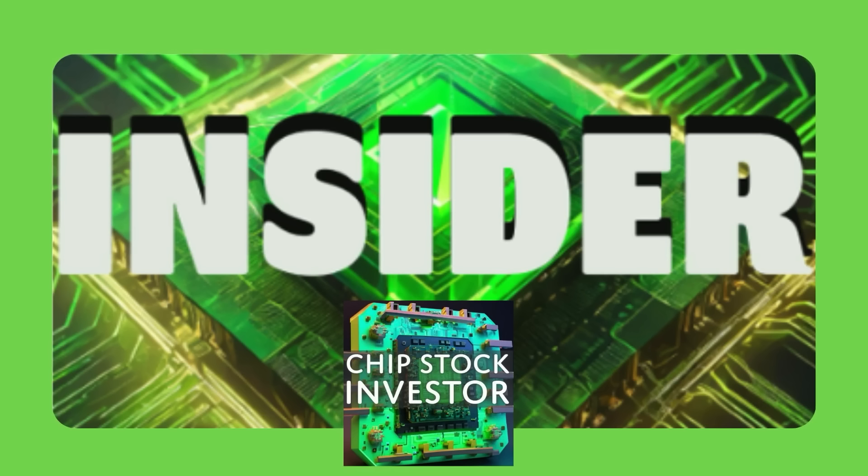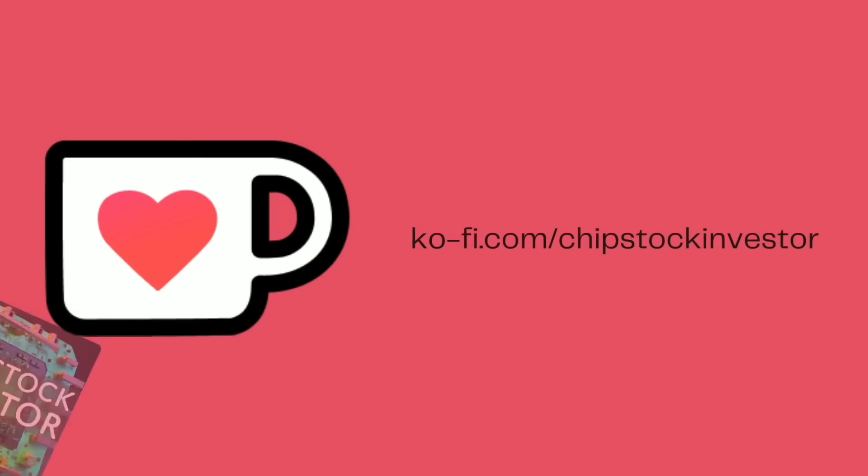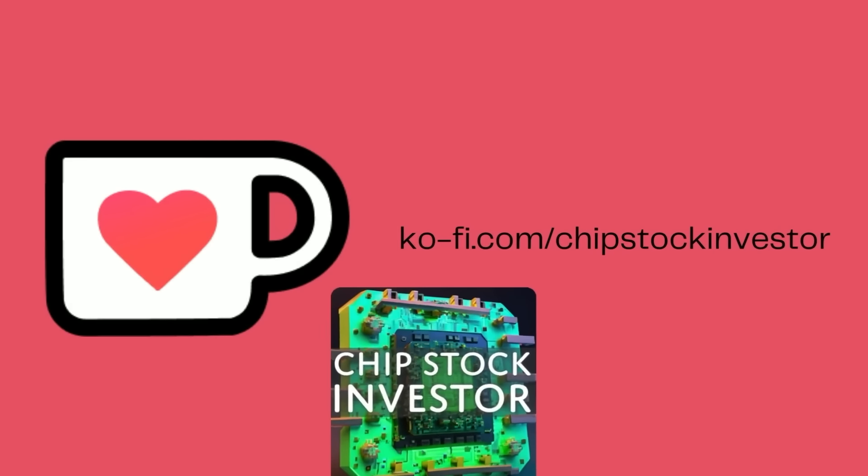Very cool technology — we're interested to see where this goes. Now you have a little bit of background on what it is, what it does, and how you can invest in it, even in a roundabout way. Make sure you hit the subscribe button and check out our Semiconductor Insider membership below. You can join over on Ko-fi for just five bucks a month, getting you access to exclusive content, live Q&As, and all of our video notes. We'll see you again soon at Chip Stock Investor.